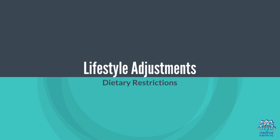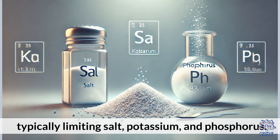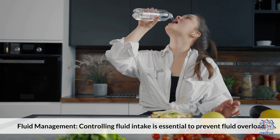Lifestyle adjustments include dietary restrictions: patients must follow a strict diet to manage waste buildup, typically limiting salt, potassium, and phosphorus. Fluid management is also essential — controlling fluid intake is critical to prevent fluid overload.